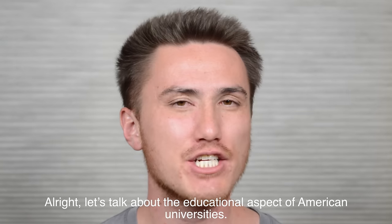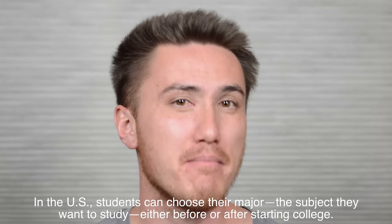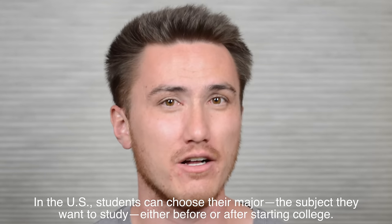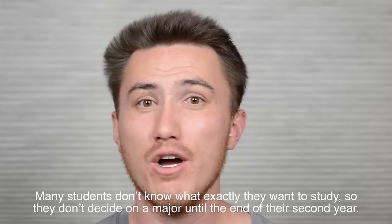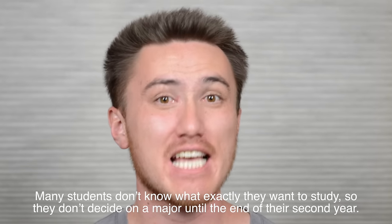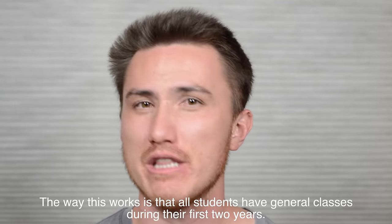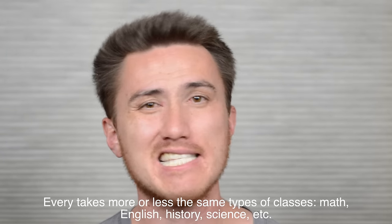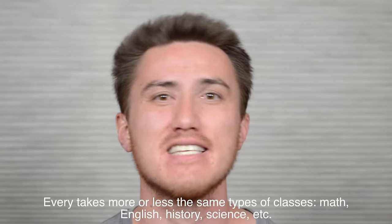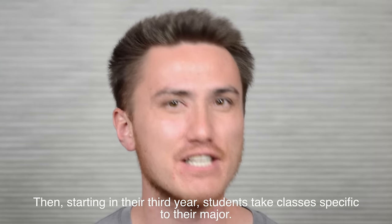Let's talk about the educational aspect of American universities. In the U.S., students can choose their major — the subject they want to study — either before or after starting college. Many students don't know what exactly they want to study, so they don't decide on a major until the end of their second year. All students have general classes during their first two years. Everyone takes more or less the same types of classes: Math, English, History, Science, etc. Then starting in their third year, students take classes specific to their major.